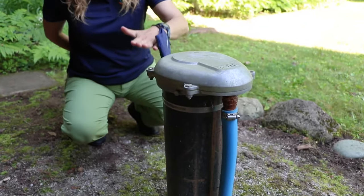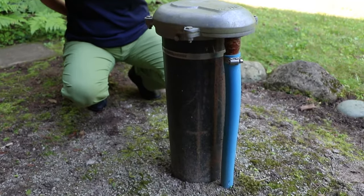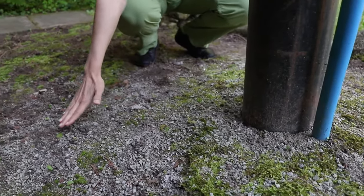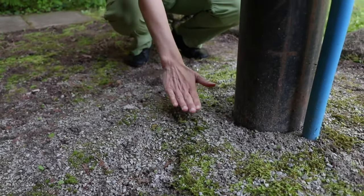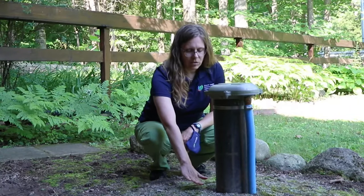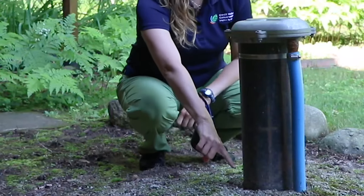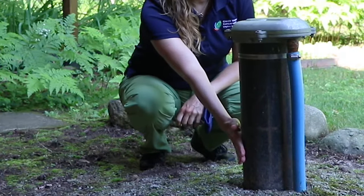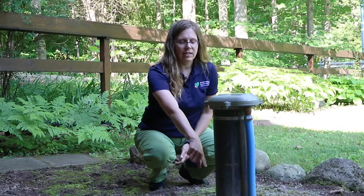Second, inspect your well annually. It should be at least 40 centimeters above the ground like this one. It should have a tight fitting lid to keep critters out, and the soil should slope away from the well. Look for any signs of soil settling, and check to make sure there are no gaps between the soil and the casing. If the space around the casing is no longer sealed, surface water contaminants can reach the water down below.